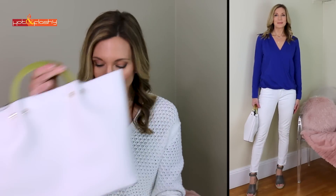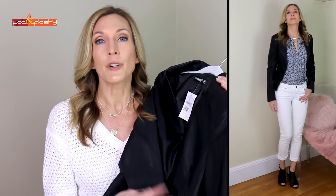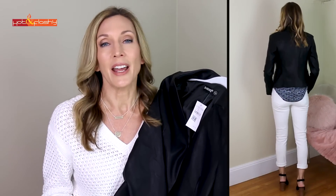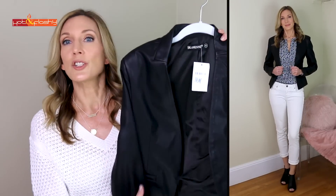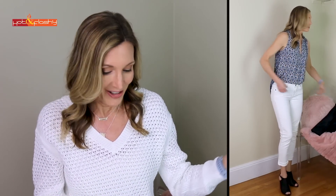I kept on the same white jeans, swapped out the top, threw on a jacket, changed my shoes, and it became a nighttime going-out outfit. The jacket is a little faux leather jacket — unfortunately it's mainly sold out. There is another jacket at Nordstrom at about the same price point with a bit more collar detail that I actually like even better. This one is a shrunken fit with no front closure, and it can go with dresses, jeans, or pants. The top I switched to is a really pretty patterned sleeveless top from Loft.